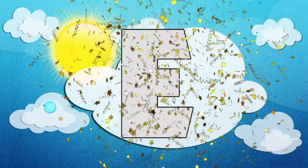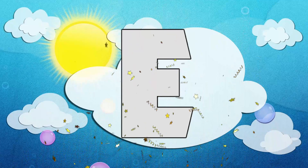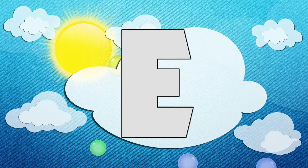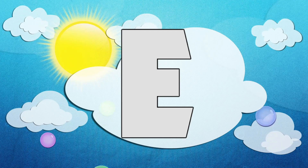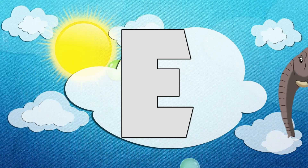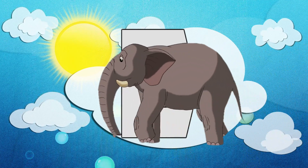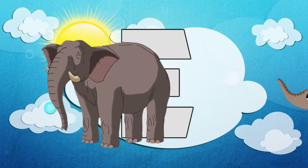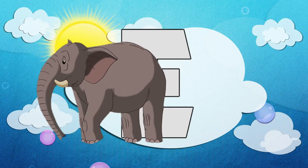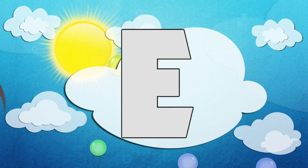Oh wow! Do you know what that is? It's the most exciting letter in the whole alphabet — it's the letter E! Do you know what is so amazing about the letter E? It's all of the excellent animals that begin with E. Like, did you see that one? That was an elephant! Do you want to come and learn about some real animals that begin with E? Come on, let's go!